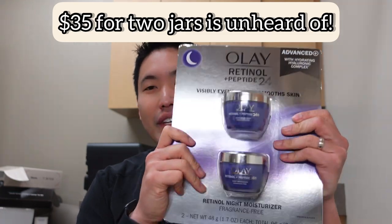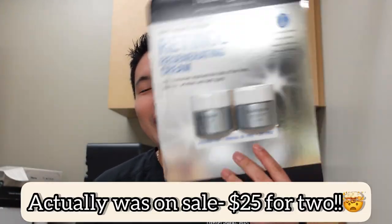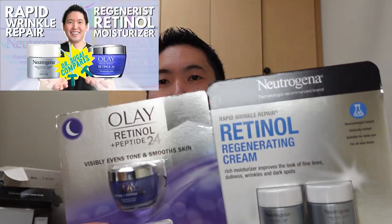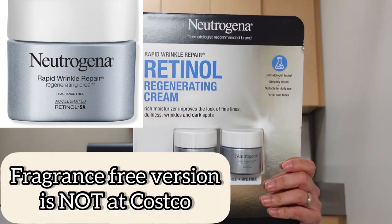Hey guys, I'm back from Costco with great picks. The Olay was on sale and the Neutrogena Rapid Wrinkle Repair Regenerating Cream — I haven't seen Costco do this two-pack before. This is a retinol, and I did a comparison video between the two, so it's really neat to see both available at Costco. Just letting you know — this is not the fragrance-free version. It's paraben-free, mineral oil-free, and dye-free, but it is the scented version. The fragrance-free version will say so on the bottle.